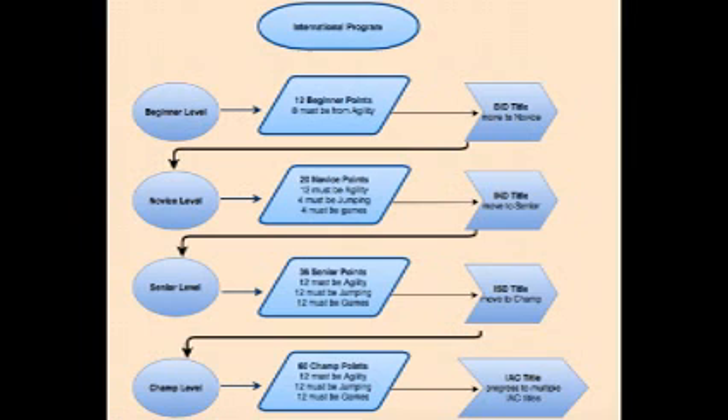The UKI supports two programs. The UKI International program allows your dog to achieve titles and progress up the levels by gaining level points for clear rounds and accumulation of agility, jumping, and games classes. Here we see the progression tree from the International program.